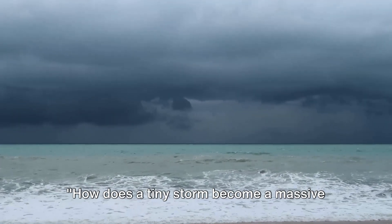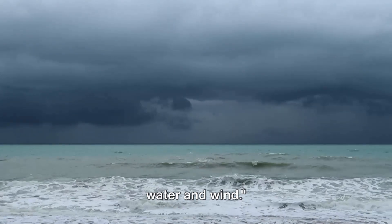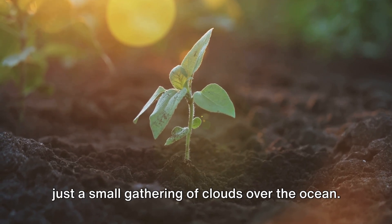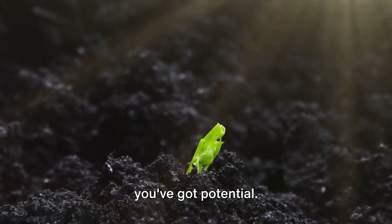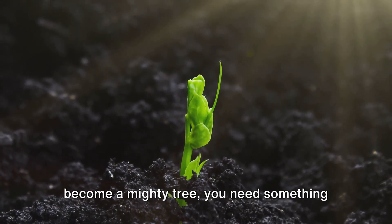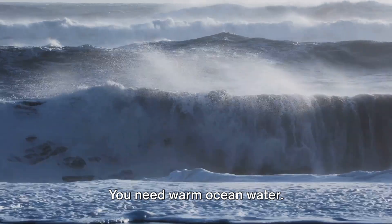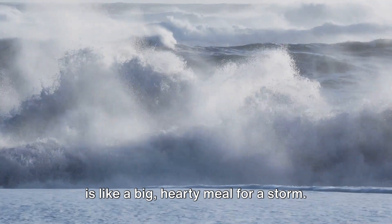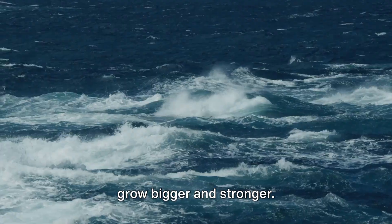How does a tiny storm become a massive hurricane? It's all about two things: warm water and wind. Imagine you're a tiny little storm, just a small gathering of clouds over the ocean. You're not very impressive just yet, but you've got potential. Just like a seed needs sunlight to become a mighty tree, you need warm ocean water to grow. The warm water in the ocean is like a big, hearty meal for a storm — it gives the storm energy and helps it grow bigger and stronger.